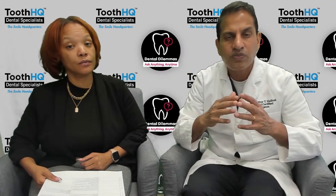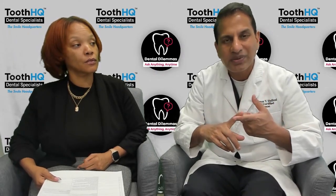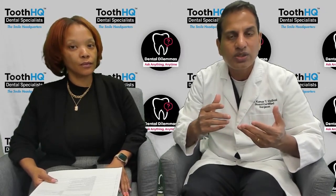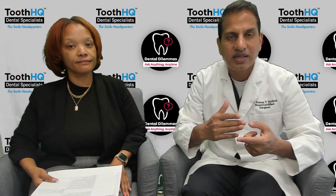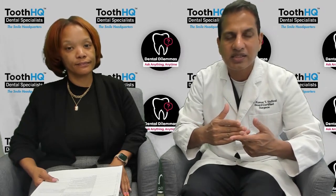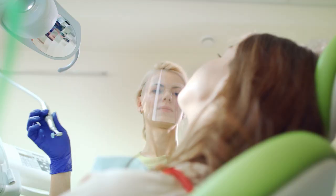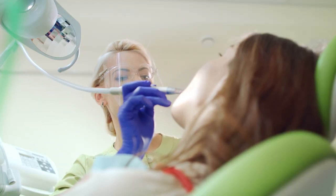No matter what stage it is, you definitely have periodontal disease, which means you have some gum loss and bone loss. Regardless of whether you have stage one, two, or three, it needs to be addressed. You'll likely need some type of deep gum therapy, laser-assisted gum therapy, gum surgery, or laser-assisted gum surgery — so definitely see a periodontist.